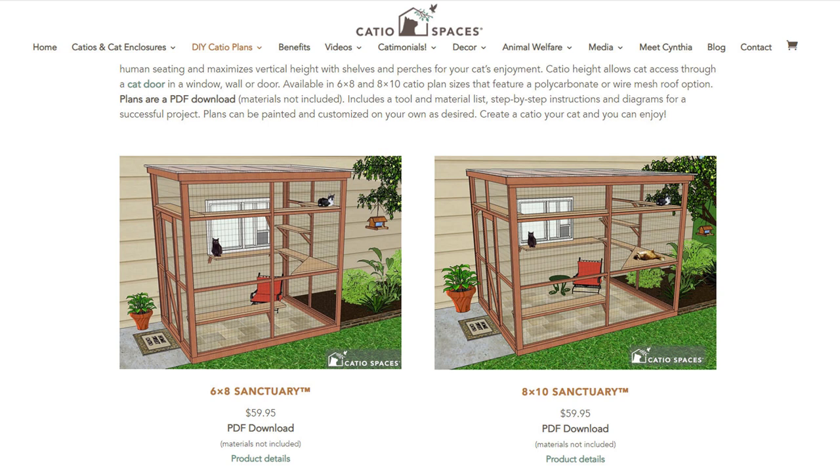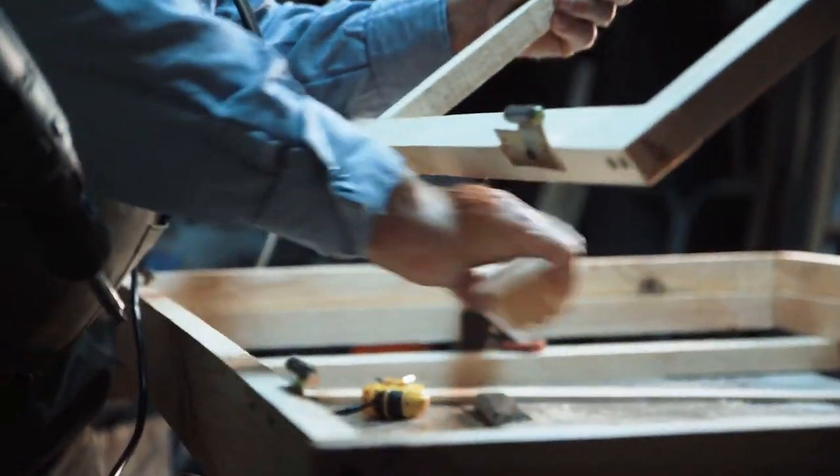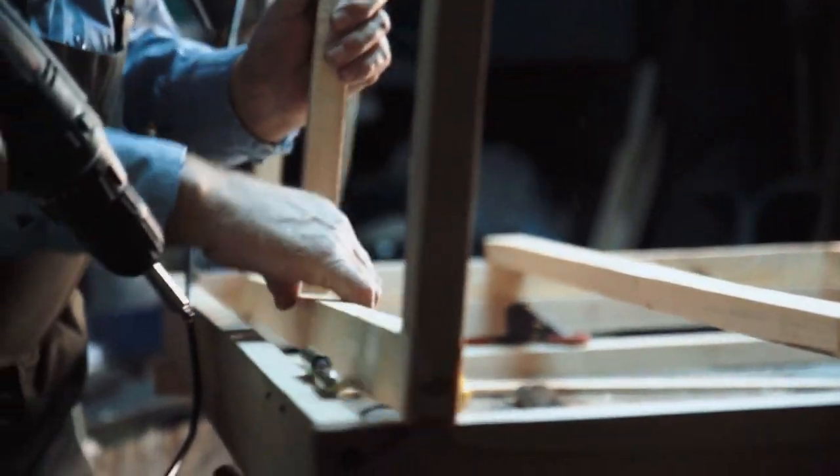Jenny had hers made — she got a plan from a company called Catio Spaces and then got the materials and had somebody help her build it. If you're interested in the plans that Jenny used, I'm going to put the link to Catio Spaces below. I have no affiliation with them and I am not making any commissions from them. Overall, my opinion is that in most situations, if you can put a catio in, your cats will definitely benefit from it. So my recommendation is: do it if you can.